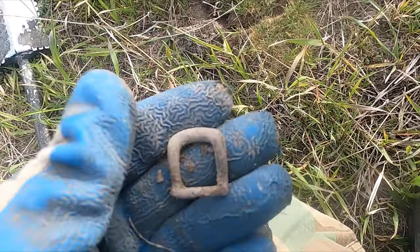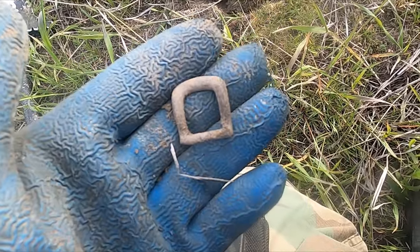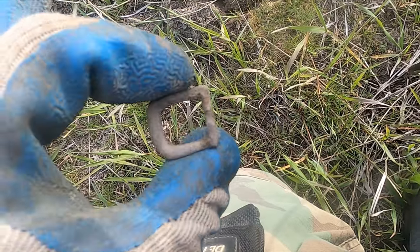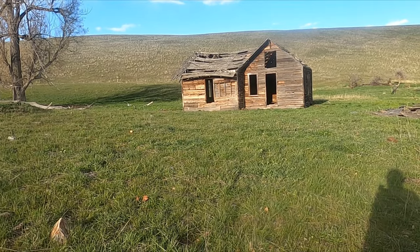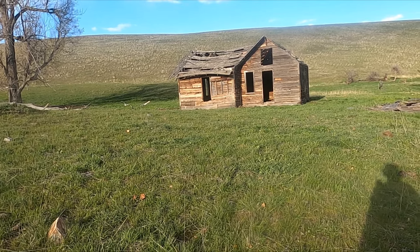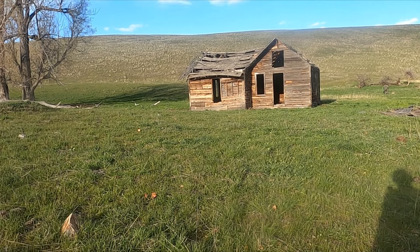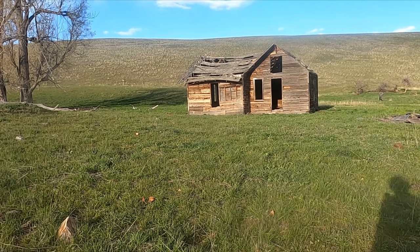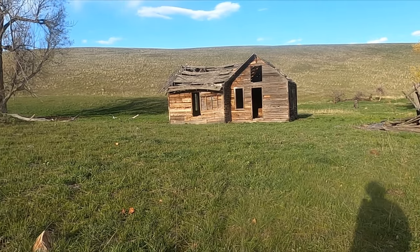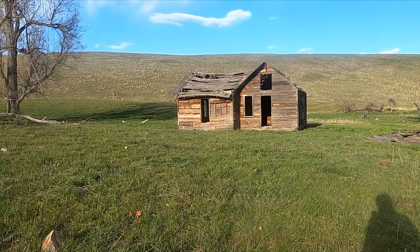I'm quite a ways from the house, just kind of walking the field back to the car - that sounded good. Nice little iron buckle though. I think this site has been hit before, but no worries, we'll find another spot. We messed with this spot for three hours and just didn't find a lot. It's a great spot but it goes to show it ain't as easy as we make it look sometimes.